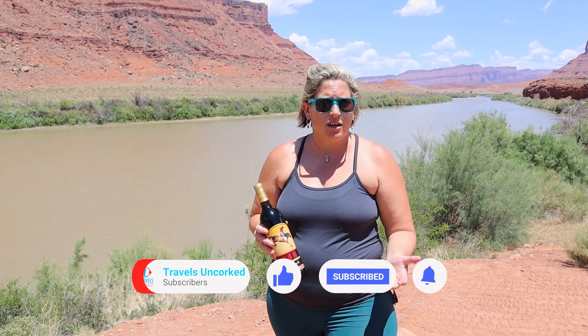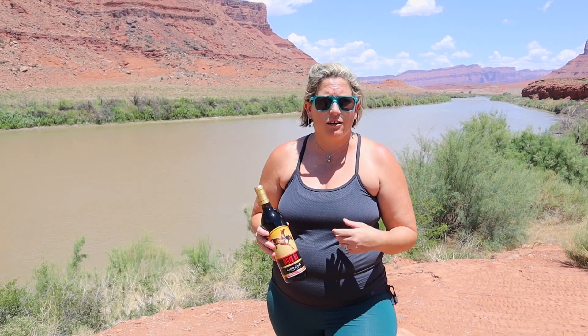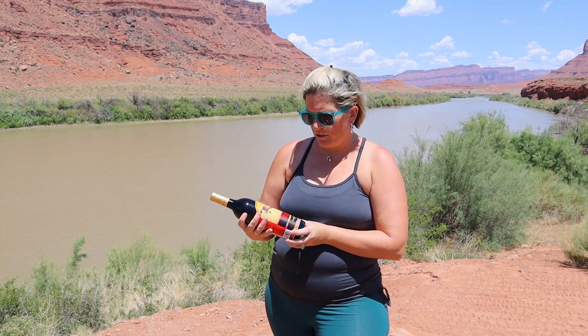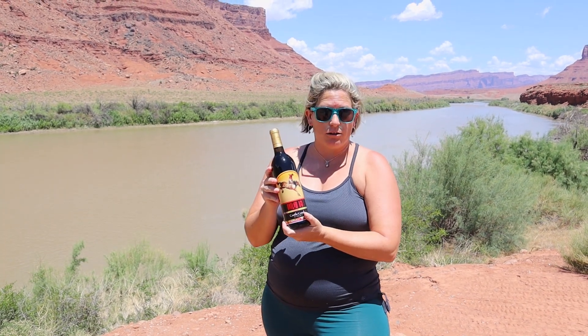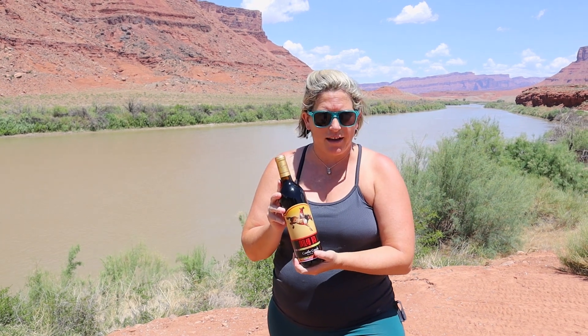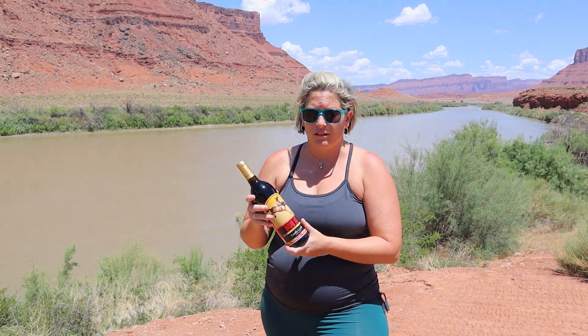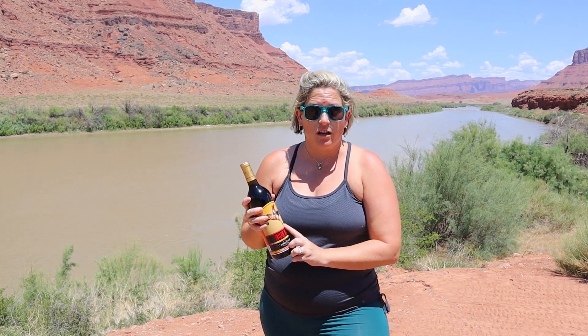On the menu they had a Sauvignon Blanc, a Petit Syrah, Merlot, and Cabernet. One of our favorites — what I'm holding here — is the Outlaw Red. It is predominantly a Moab wine. We wanted to try local Utah wine, and this is definitely a good Utah wine to try.